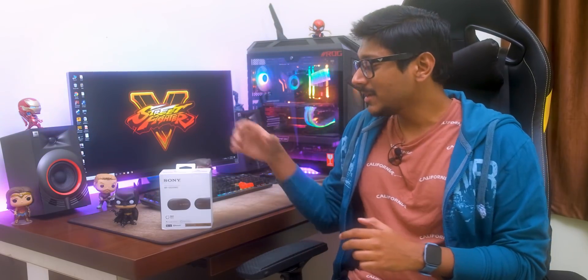Hey guys, it's Vimal here and welcome back to another video on my channel. I'm usually not that excited about TWS, but this one is a bit special because this is Sony's top-of-the-line premium TWS — the WF-1000X Mark III, the flagship-level premium TWS.